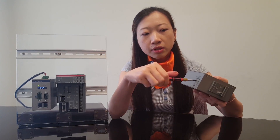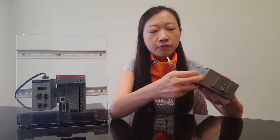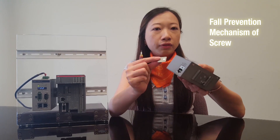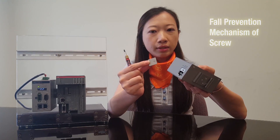The SIM card slot is easier to be opened, and there are four prevention mechanisms of the screw, so it's much easier for use and maintenance.